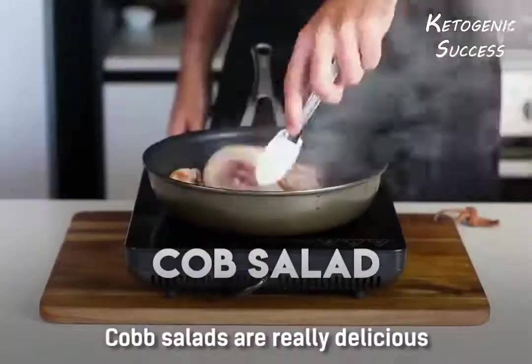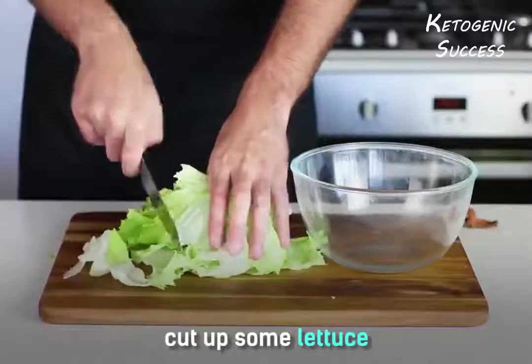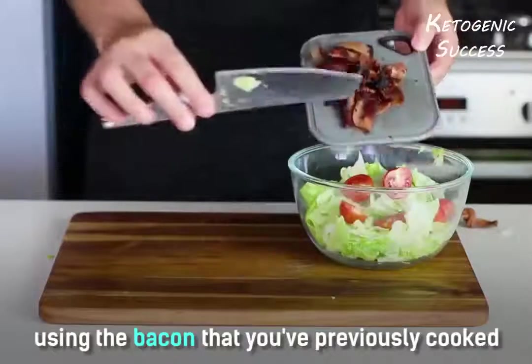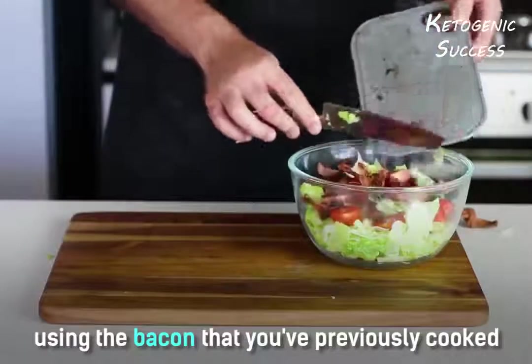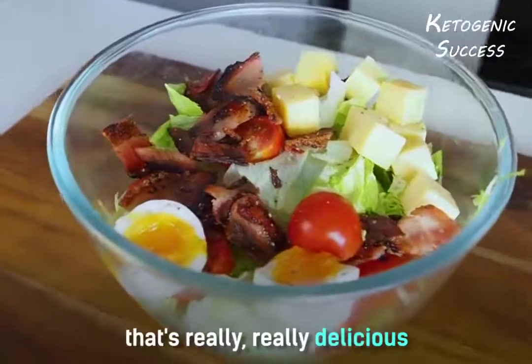Cobb salads are really delicious. All you need to do is cook up some bacon, boil an egg, cut up some lettuce and some cherry tomatoes, use the bacon you've previously cooked, and cut the egg. That's a perfect Cobb salad that's really delicious.